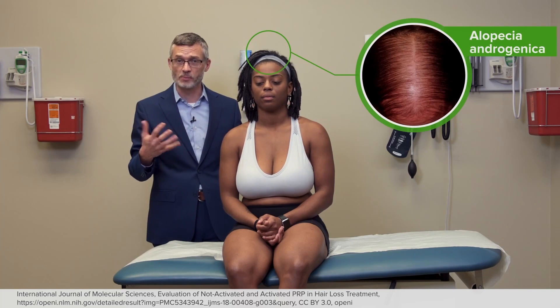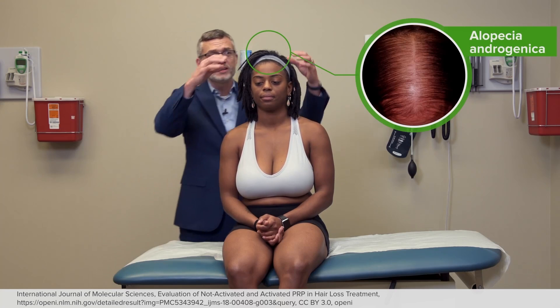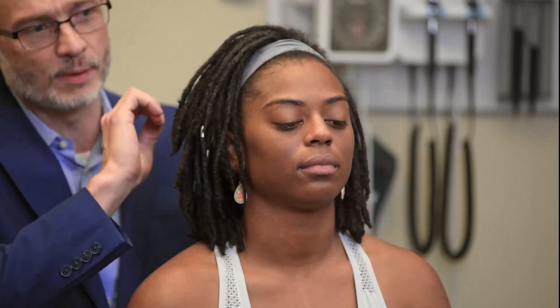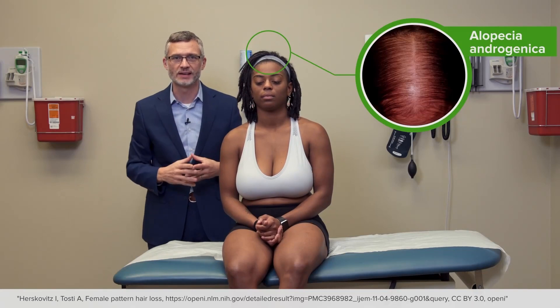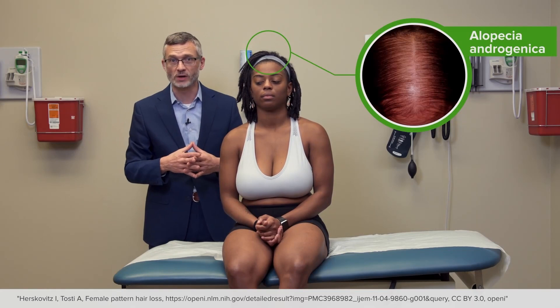Women also lose hair progressively over time as they get older, but it's a different pattern. It tends to be more diffuse across the entire top of the scalp — less so at the ears — and it's more diffusely scattered rather than a specific pattern with a receding hairline. So that's alopecia androgenica, and it's not something that we get too worked up about.